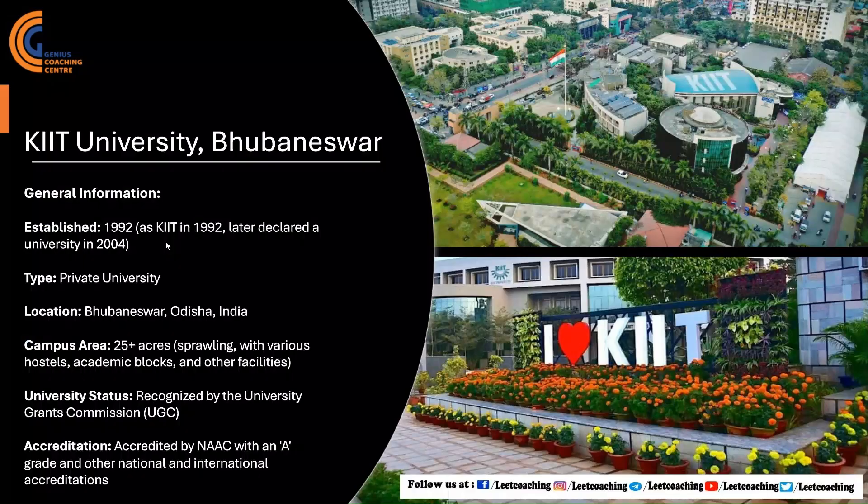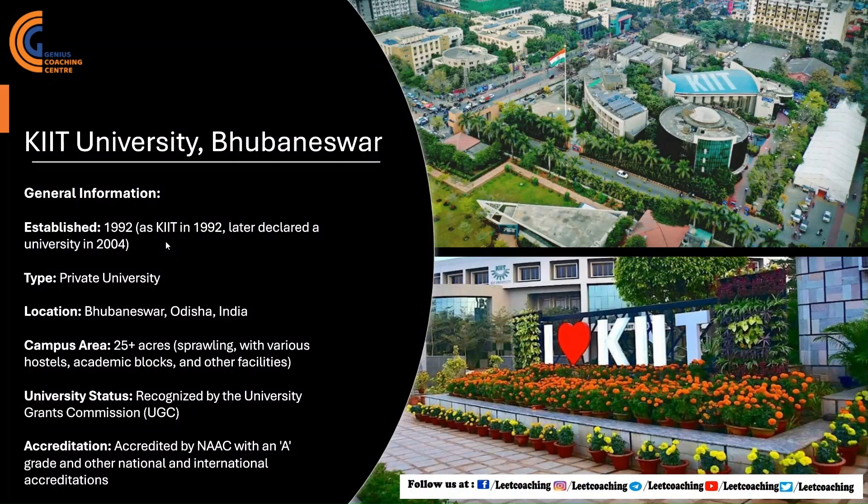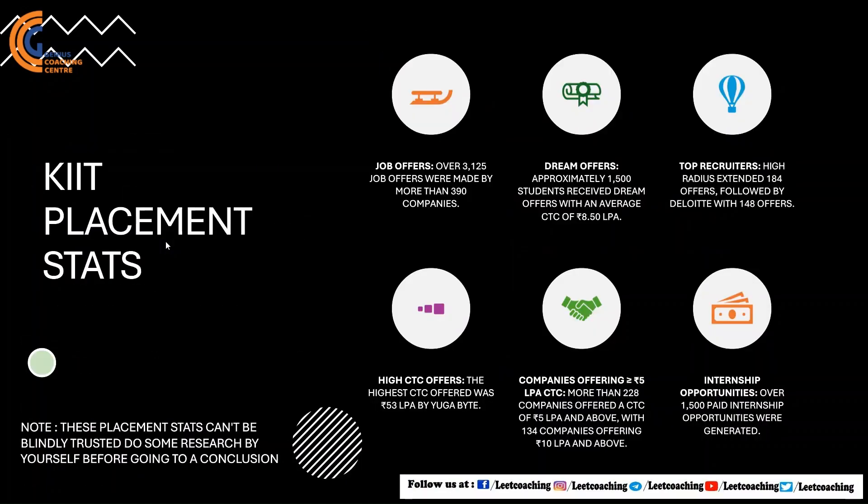Here is some basic information about KIIT University. It was established in 1992 and is a private university located in Odisha, with a campus area of about 25 acres. It is recognized by UGC and accredited by NAAC with an A grade. Its placement stats are very decent.